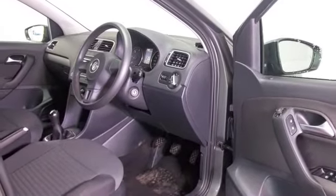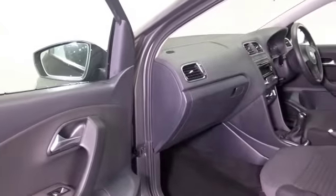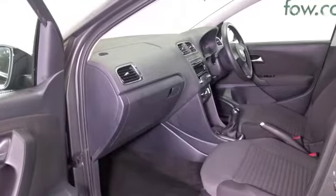A very smart cabin with cloth seats, electric windows, DAB, alloys — and it's only covered about 19,500 miles, so that's not too many for its year.